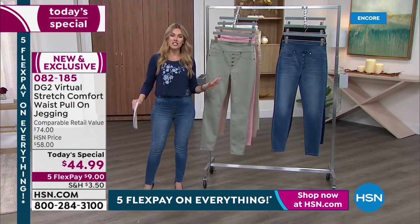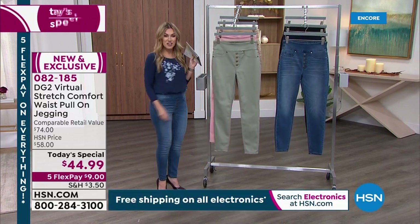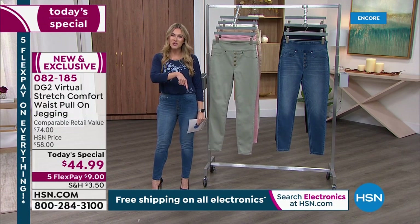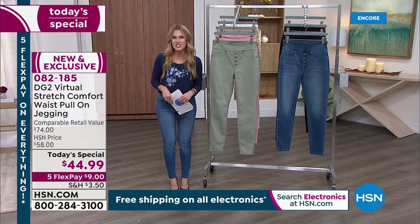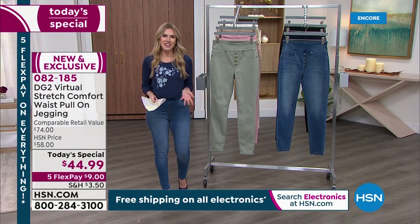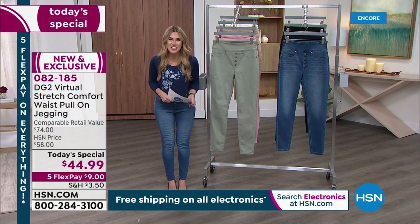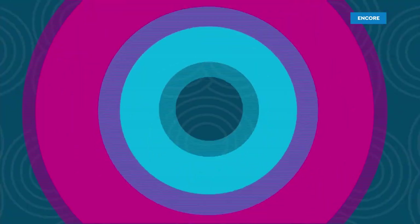Today we've got five flexible payments on absolutely everything, so this brand new jean that is going to make you feel like a million bucks is $9 on any major credit card. Start putting it into your order — item 082185. The new and exclusive, coming from a designer who has left a legacy with us for nearly 30 years. She is a rock star and a legend herself.